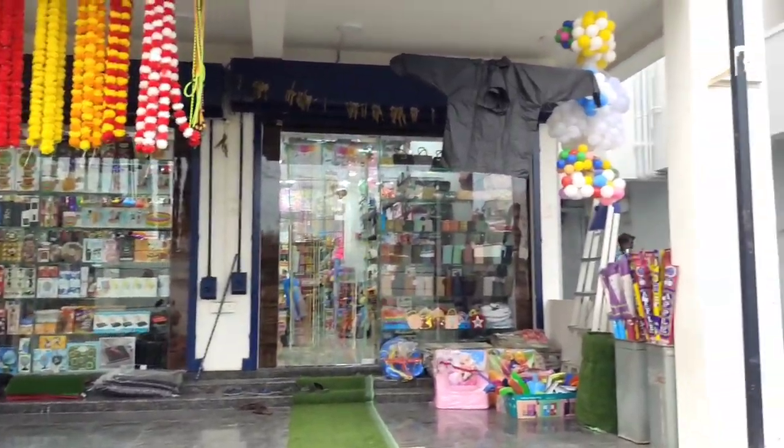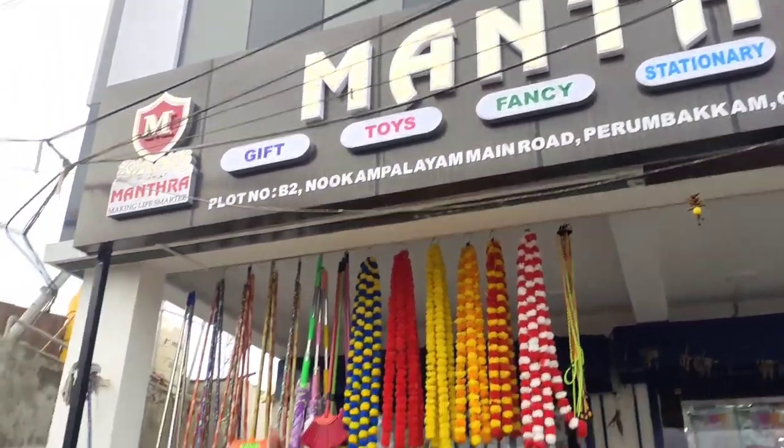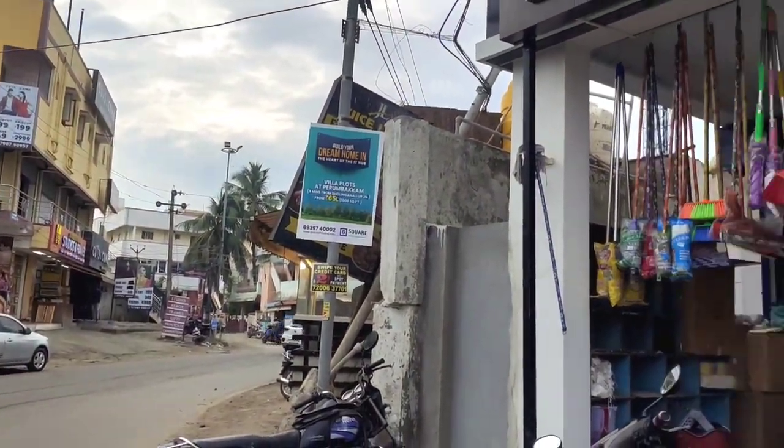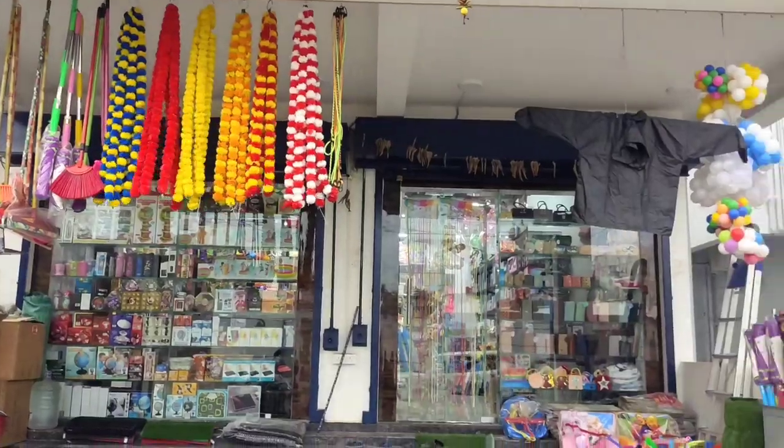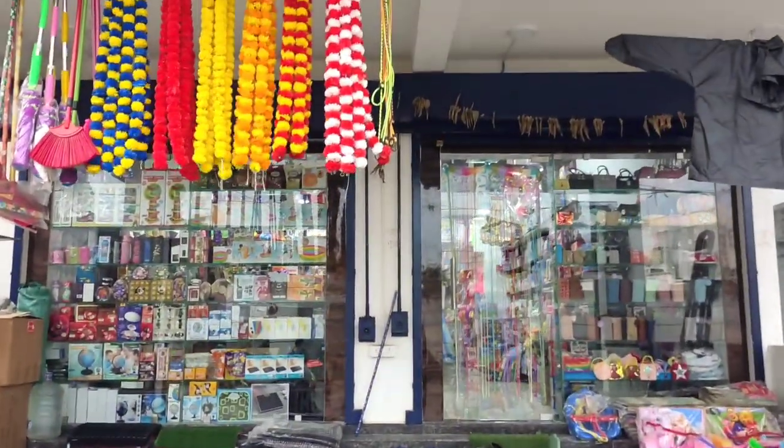In this shop there are gifts, toys, and things. There are sports items, stationery items, fans items, toys, and gifts. I will share the name and address. Now we are going to the shop.